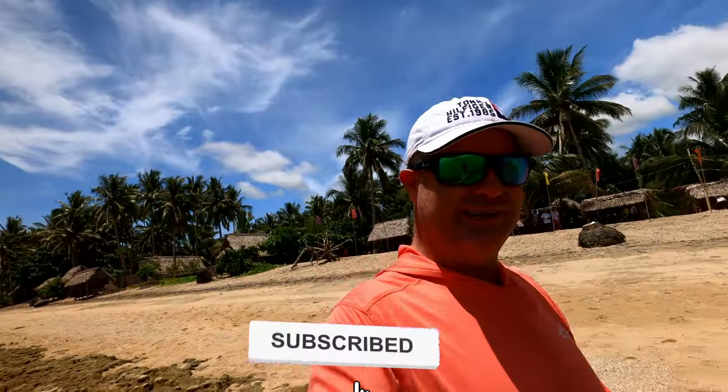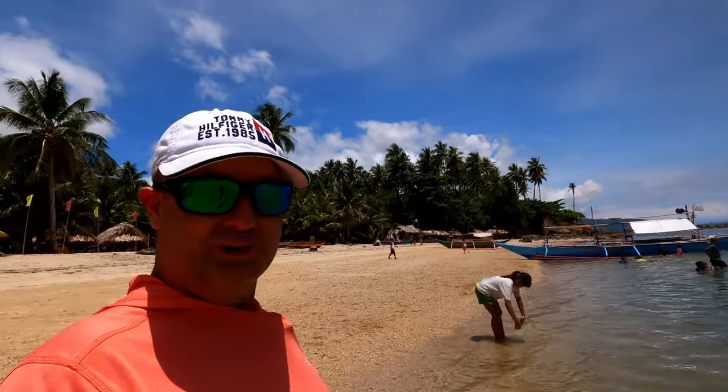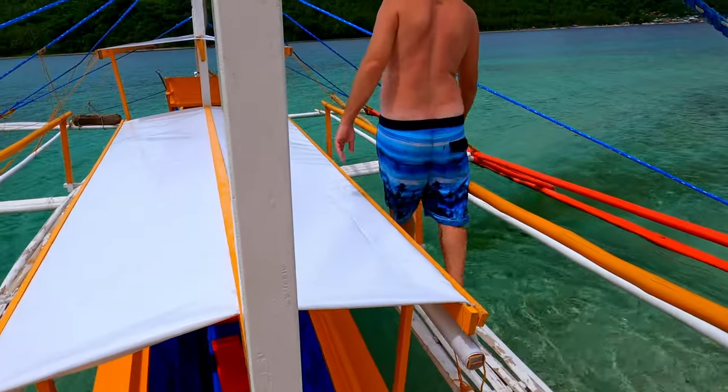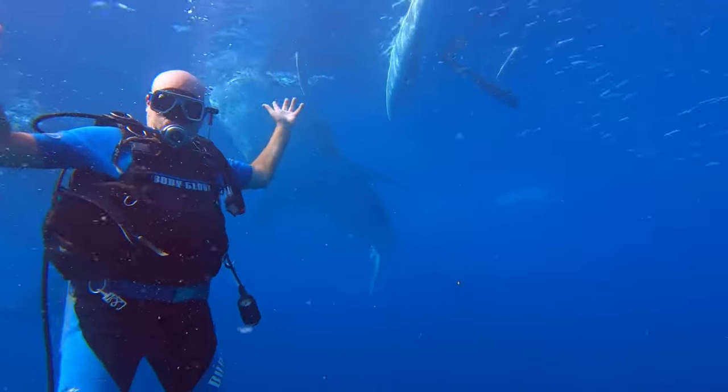Let's go see what the water feels like. Can't go too far — I've got stuff in my pocket. The water feels nice and warm. This is one of them banka boats — probably one of my favorite boats in the world. It is so functional. You can climb out on the outriggers and dive off it when you're out in the water. Highly functional — that's what I like. I've been doing a lot of scuba diving in the years prior on those boats.